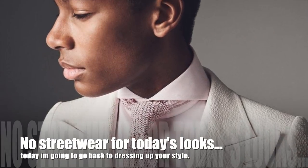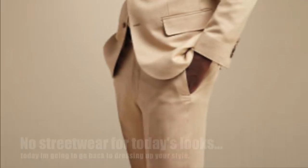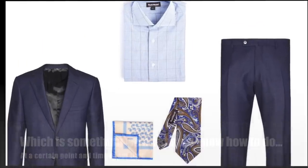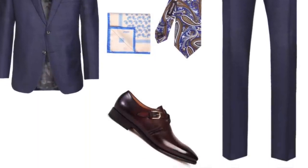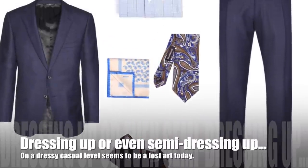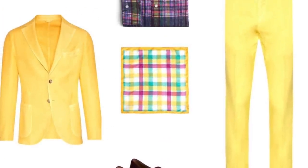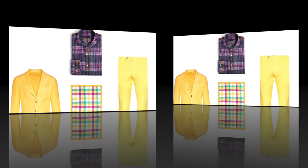There is no streetwear for today's looks. Today, I'm going to go back to dressing up your style, which is something we all should know how to do at a certain point in time. Dressing up or even semi-dressing up on a dressy casual level seems to be a lost art in this day and time.